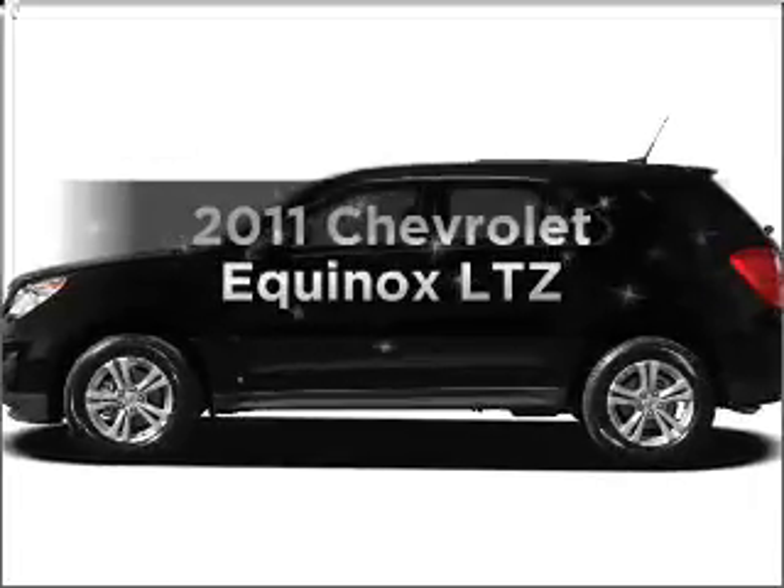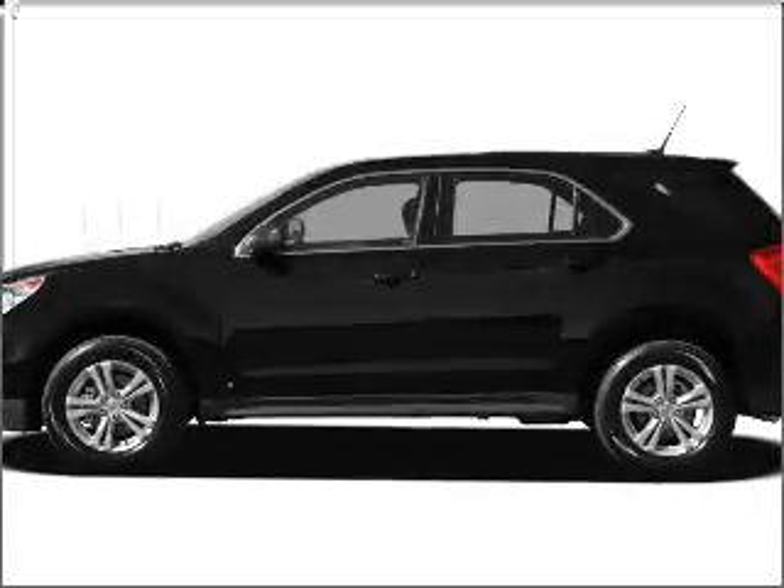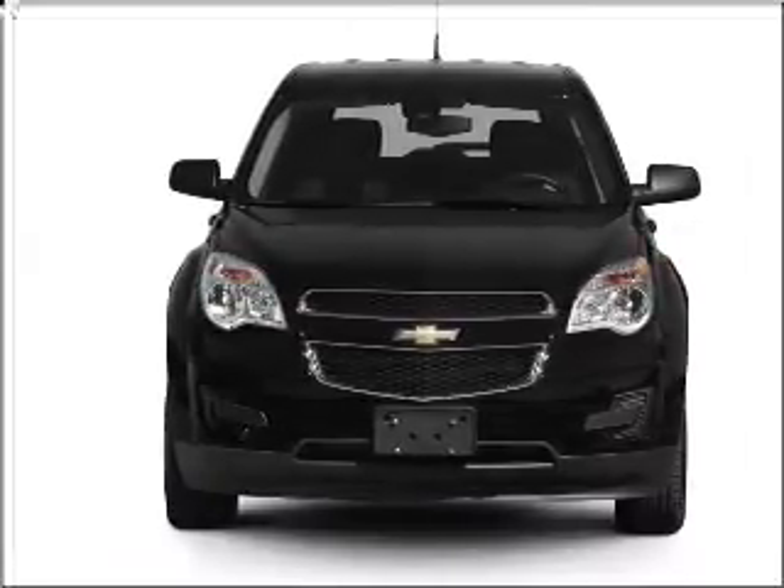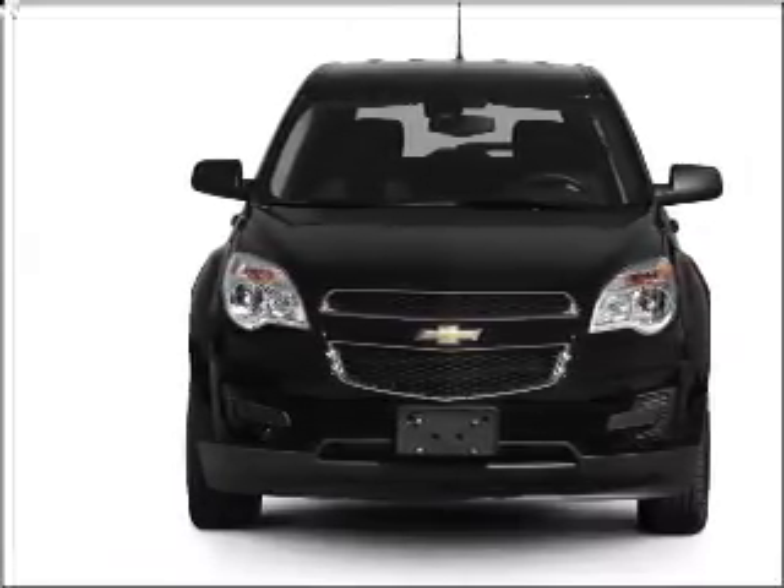Get noticed in this 2011 Chevrolet Equinox. This is the set of wheels you've been looking for, with an efficient four-cylinder engine connected to a smooth-shifting six-speed automatic transmission.